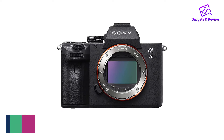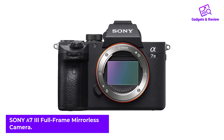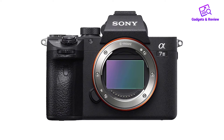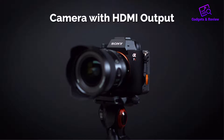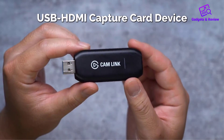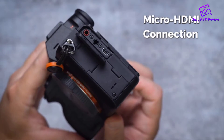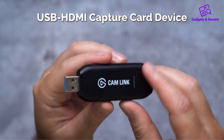Number 1: Sony A7 III Full Frame Mirrorless Camera. If you're looking for something more affordable, the Sony A7 III is a great option. Its continuous shooting speed isn't as fast as that of the Canon EOS R6, and its in-body image stabilization performs noticeably worse. However, it's cheaper, and its autofocus system does an incredible job of tracking moving objects and faces.